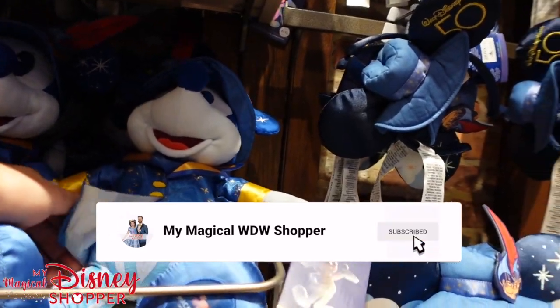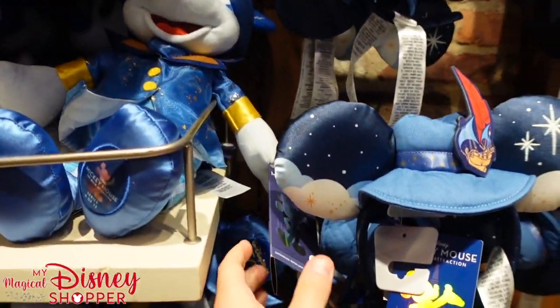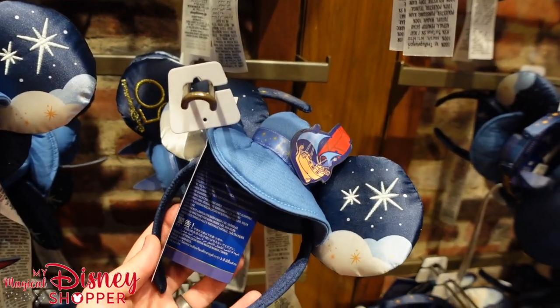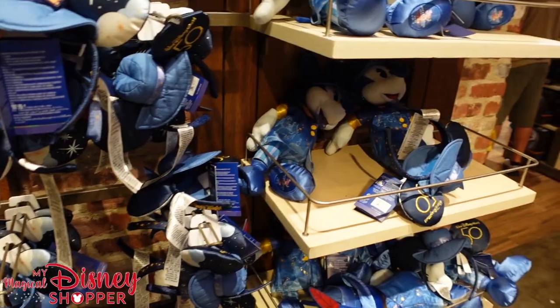The newest addition to the Mickey Mouse Main Attraction collection is the Peter Pan's Flight plush. We've got Mickey here — this is number 6 of 12. He is $34.99 and the ears are also $34.99. We'll keep an eye out for the Lounge Fly backpack; we saw it at Creations the other day but haven't seen it here just yet.